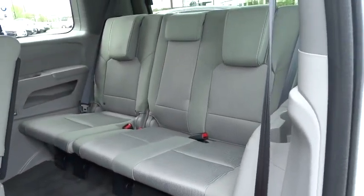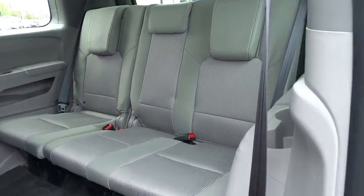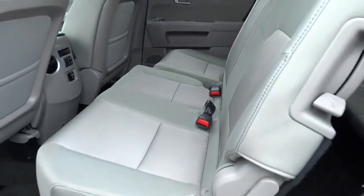Overhead console. Remote keyless entry. Panic alarm. Brake assist. This vehicle offers reliability and good looks at a great price.